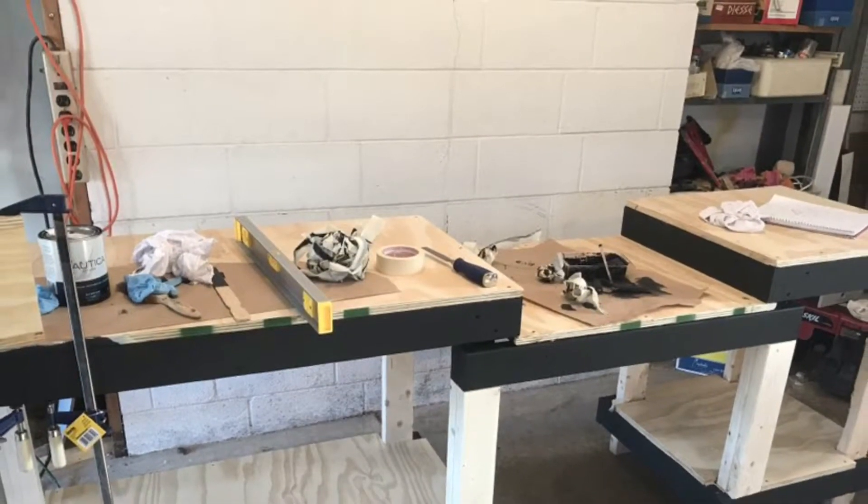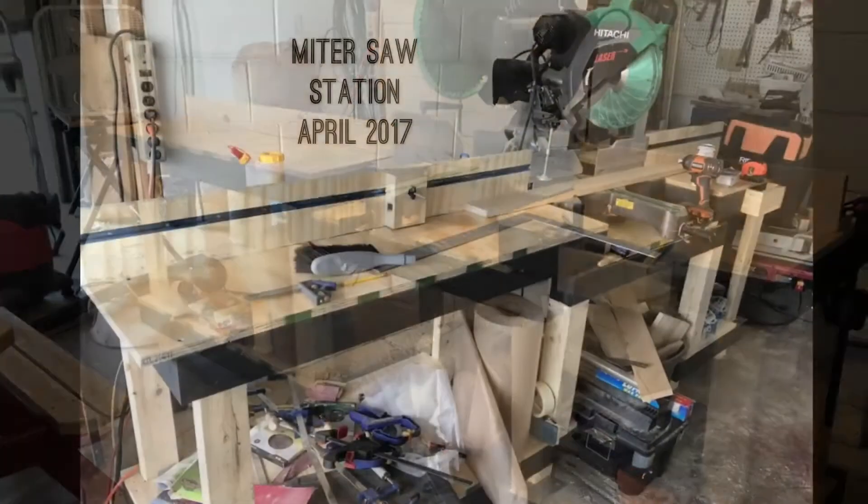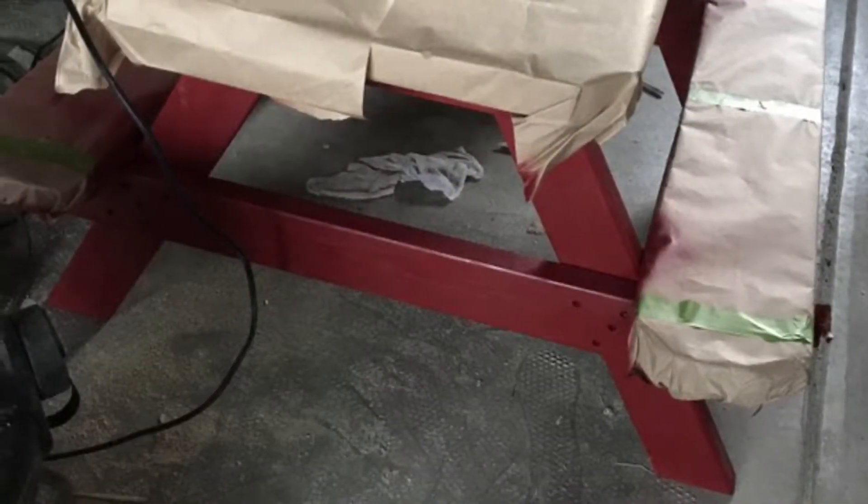There's the miter saw station, and then I made a fence for it and threw a little t-track in there so I can make a stop block at the correct measurements. It's pretty cool.